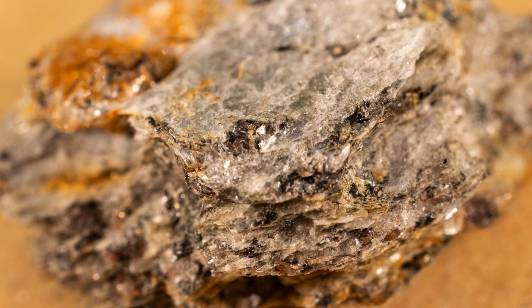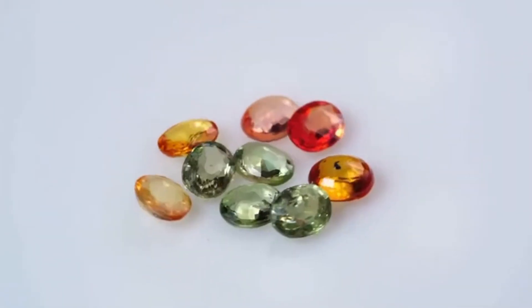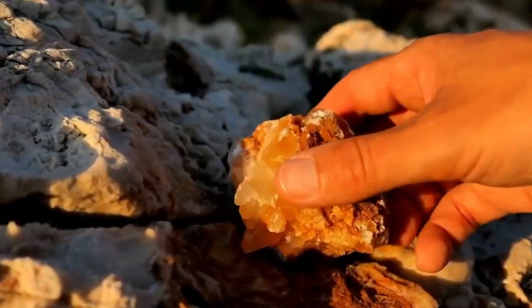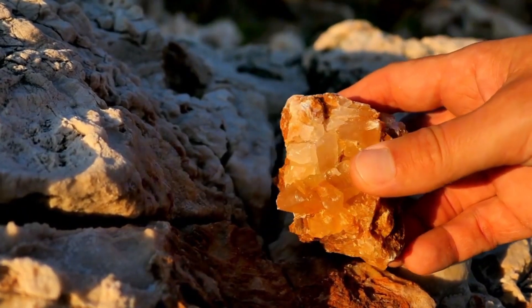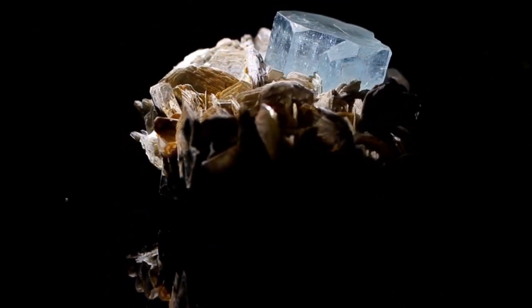From a rock that looks like burnt clay but holds royal emeralds, to a stone that literally repels collectors but hides one of the rarest pink crystals on earth — and finally, the ugliest rock of all, the one that turned out to be worth more than gold. Don't blink; the second half is where the real shockers lie.